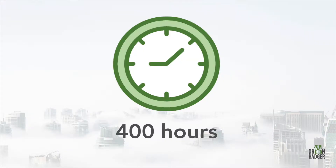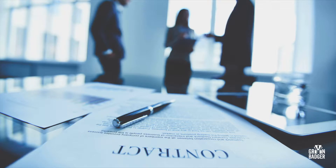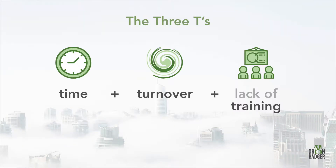LEED documentation costs a project team on average around 400 hours per year, per project. That's a quarter million dollars in headcount for every 10 LEED projects per year, and a mismanaged process can open the door for litigation if contractually obligated certification goals are missed. Throw in the three T's — job site turnover, lack of training, and time crunches that every project team is subject to — and you're looking at an expensive, high-risk proposition.